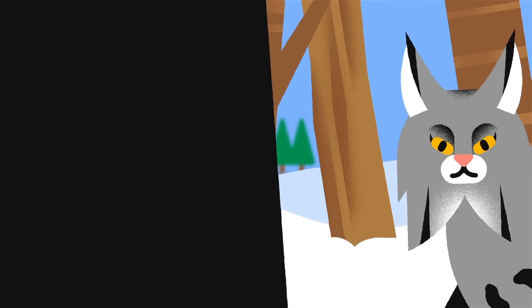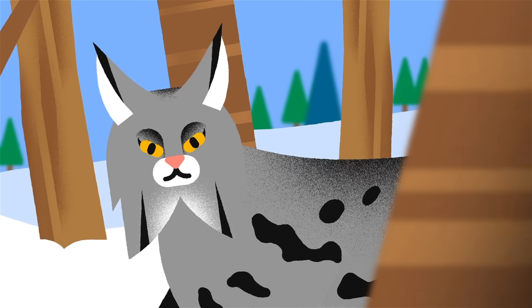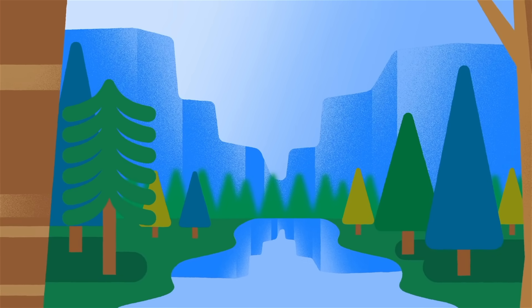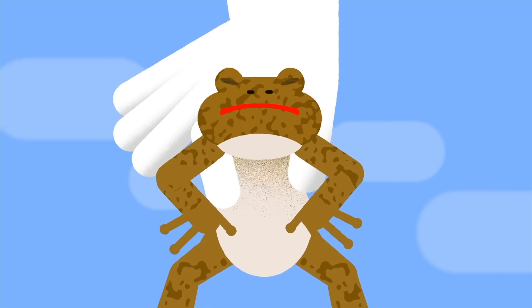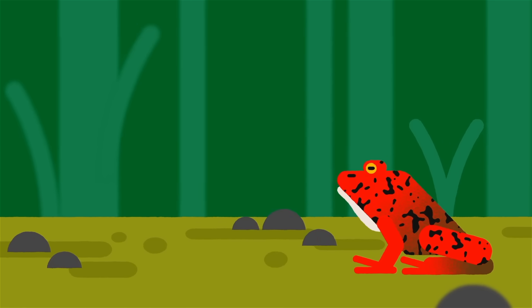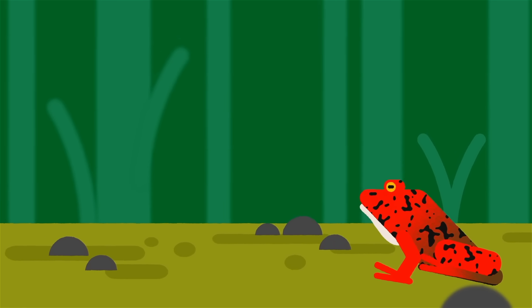While metabarcoding can detect elusive animals like the Canada lynx, it can also help scientists identify invasive species. In Yosemite, researchers used eDNA to track and remove invasive bullfrogs. Once no trace of these amphibians remained, they reintroduced a threatened native species, California red-legged frogs, which had disappeared from the area some 50 years prior.